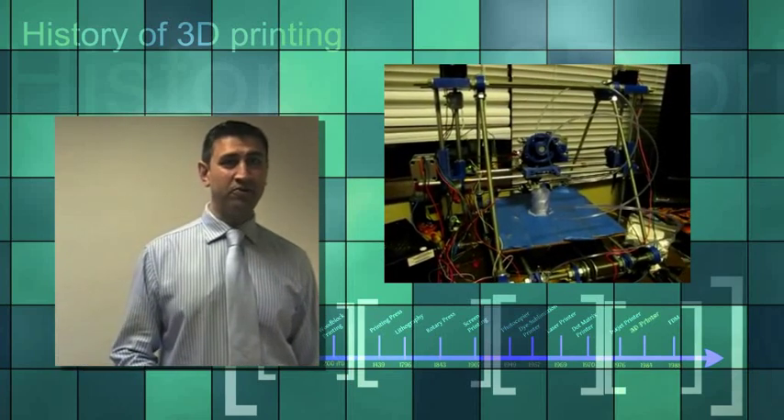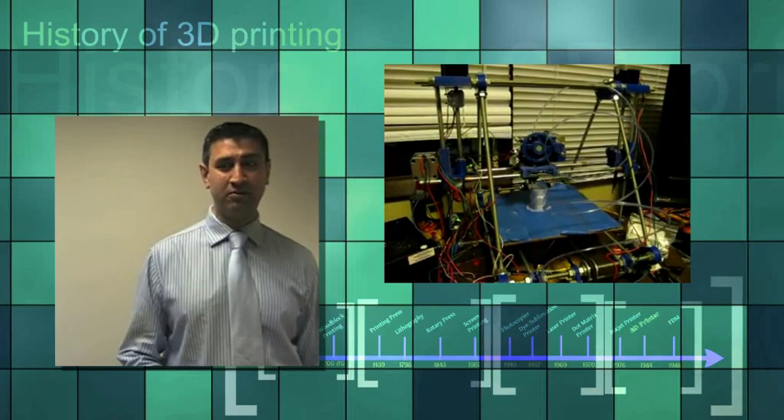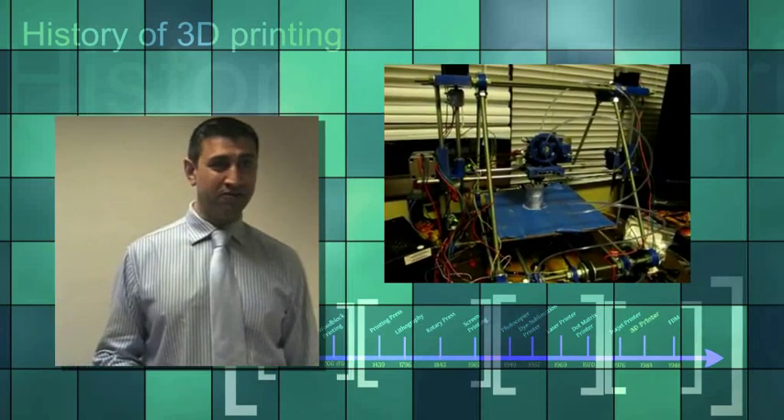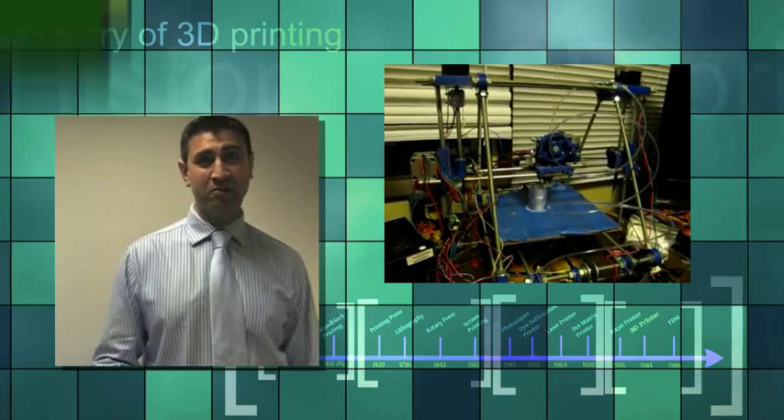You can now buy a printer for £325 but you have to construct it yourself. There is also a fully open source 3D printer called the Ultimaker which costs in the region of £1,000. As time progresses and the product diffuses into the market, you would expect the price of the printer to drop considerably.